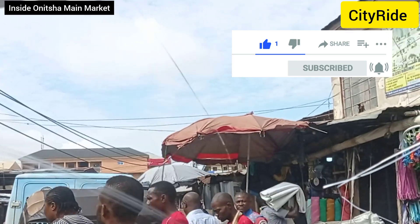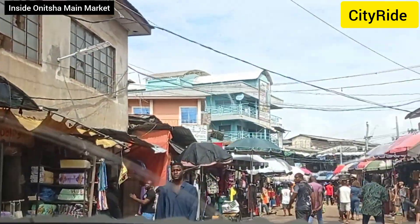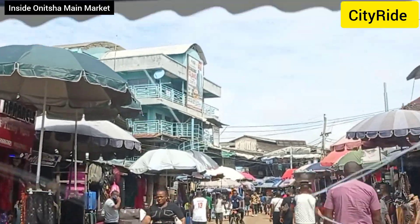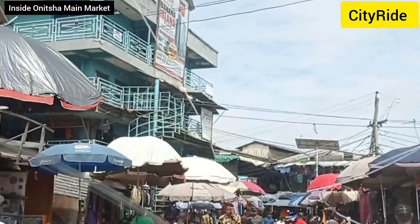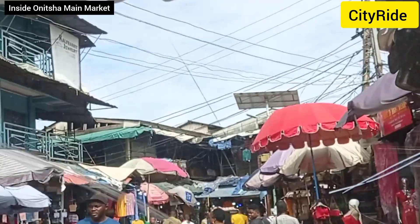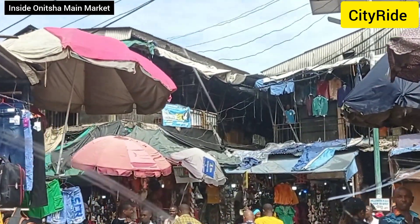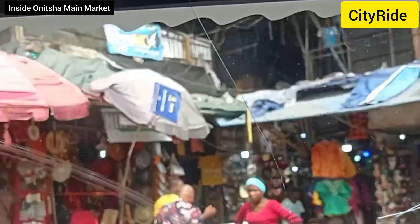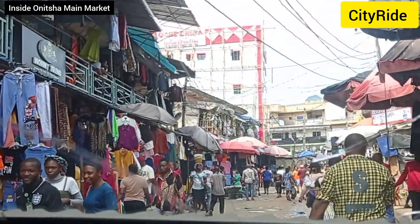Our driver is still trying to find the road to enter the market, so we'll take William Street and connect to Johnson Street. Here is the market — if you look left and right you see different things they are selling. They sell abada, wrappers, polo, and you can find anything you want in this Main Market Onitsha.